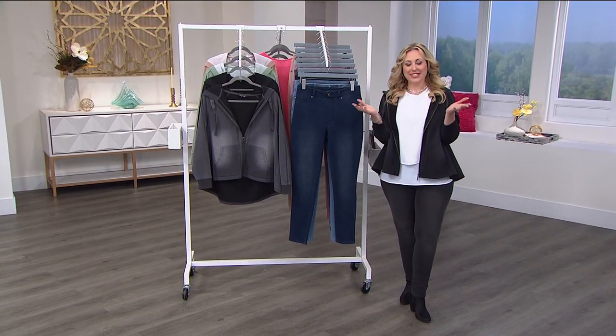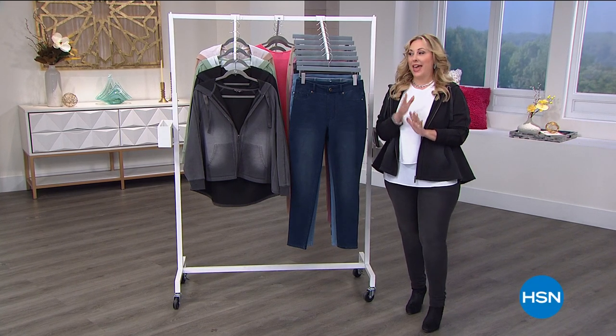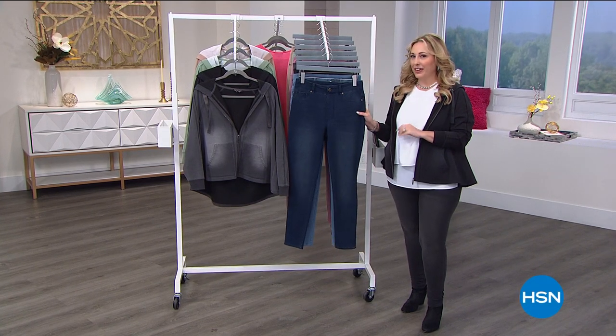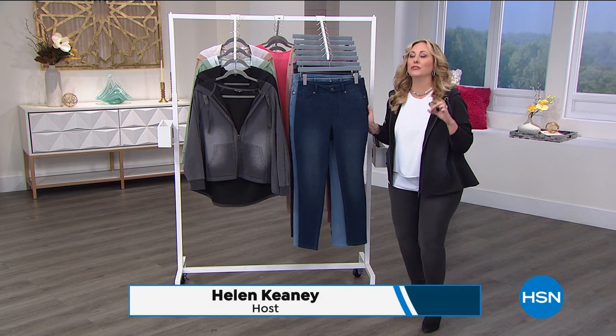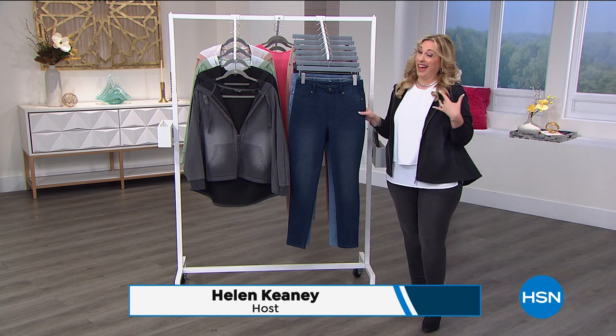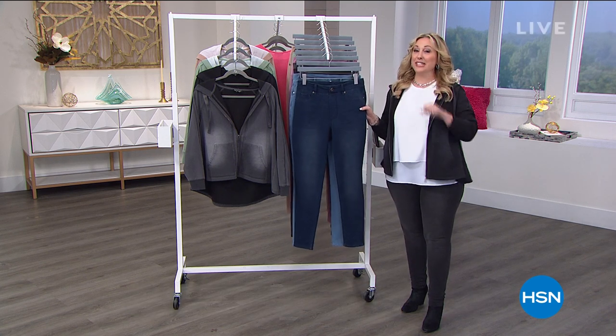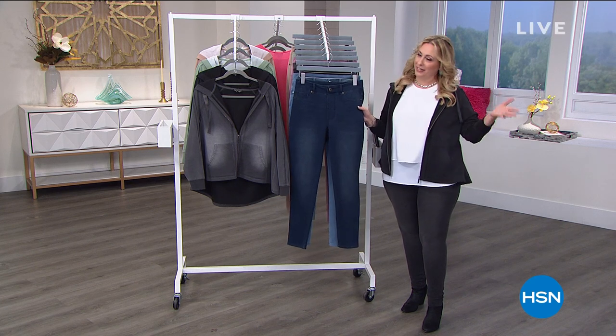Good afternoon everyone, my name is Helen Keeney. We're going to be shopping together for the next two hours and I have an amazing value for you on the most comfortable pants you've ever worn. They look like a jean but are actually a sweatpant in a way. It's our best value of the day — 32,000 of you have already picked up our today's special.